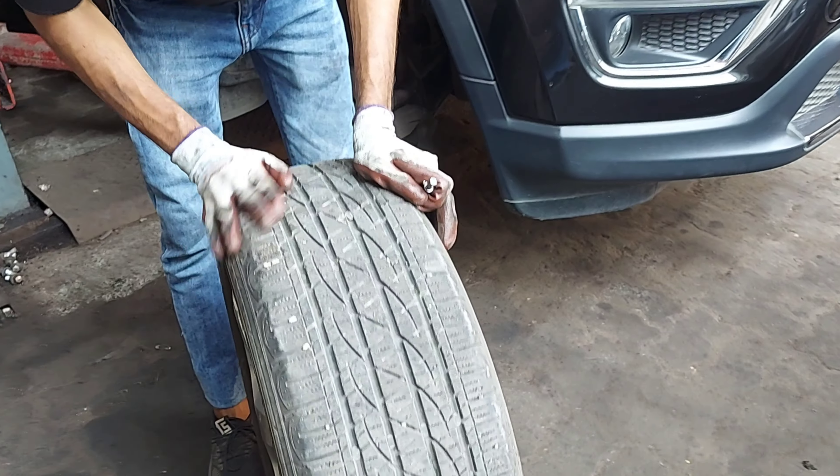अब इस car के tires inspect करने वाले हैं — check करेंगे कि कोई cut या crack वगैरा है या नहीं। इस car के tires 2018 के हैं — इनमें कोई cut या crack नहीं है। अब depth gauge से इनका depth check करेंगे। इस car के tires का depth काफी अच्छा है — लगभग 5mm का depth बता रहा है जो काफी अच्छा है। ऐसे सभी 4 tyres inspect करेंगे।